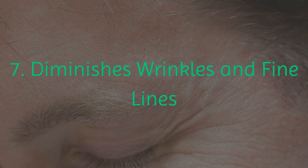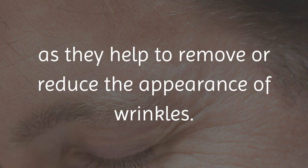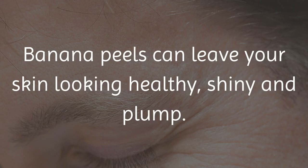7. Diminishes Wrinkles and Fine Lines. Banana peels are also great for the skin of your face as they help to remove or reduce the appearance of wrinkles. They can also help to tighten your skin and delay any signs of aging, thanks to an antioxidant called lutein. Banana peels can leave your skin looking healthy, shiny, and plump.